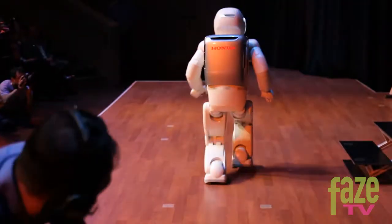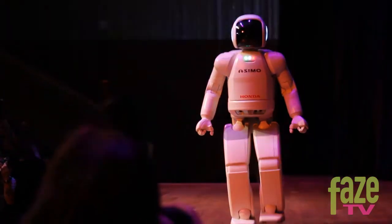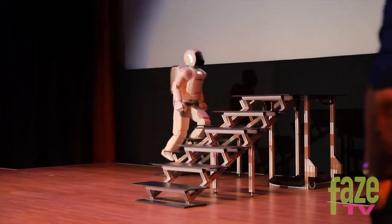Asimo can run at 4 miles per hour or 6 kilometers per hour. It can also adapt to its surroundings, such as identifying a set of stairs and walking up and down them.